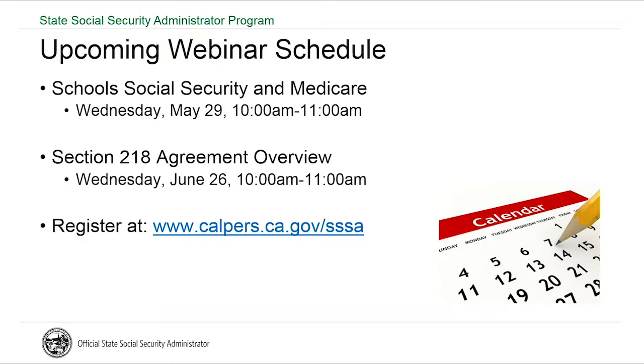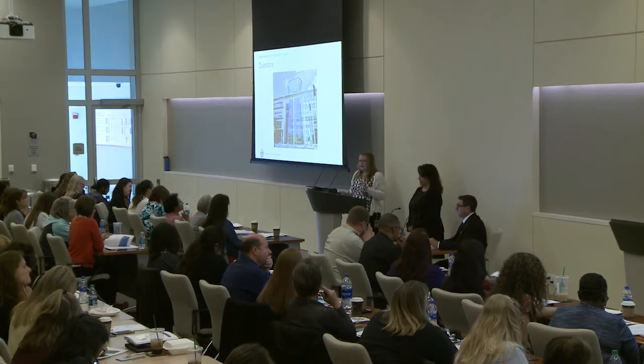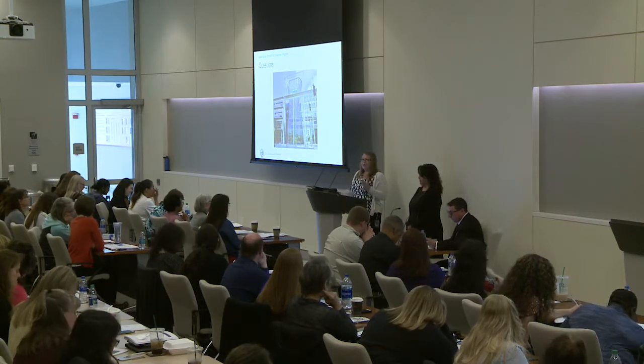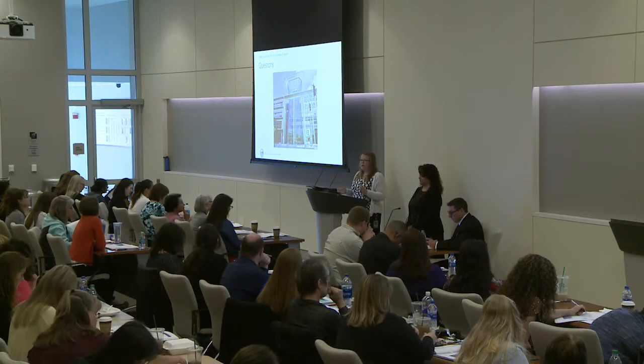We can certainly include some points during that webinar and encourage your districts to attend. We're working towards getting you what you need, hopefully by the next SEAC. Having the IRS and Social Security Administration present will be helpful so they can directly answer your questions, and we could step back and let you talk with them.